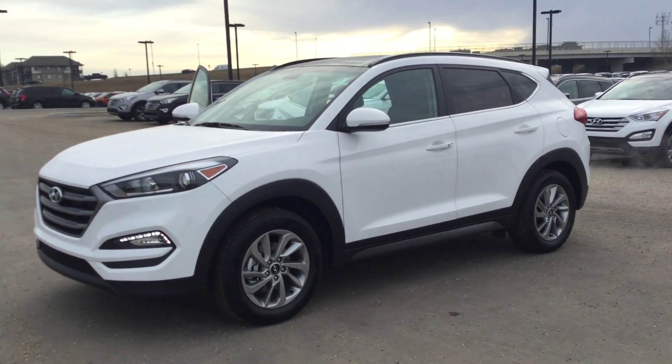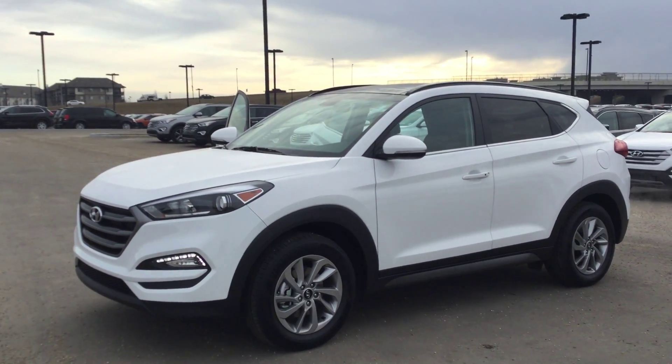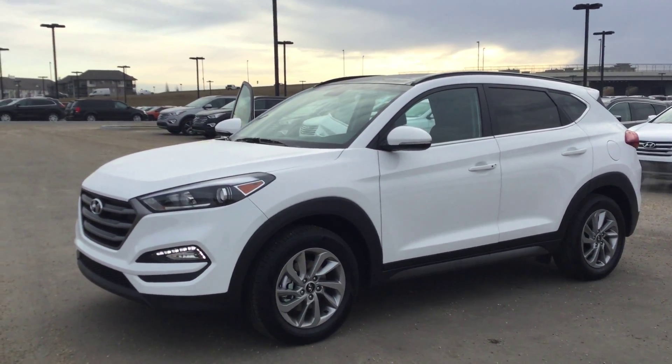Hello Carly, this is Kaylee, sales associate down here at River City Hyundai. We just wanted to say thank you so much for your inquiry on the 2016 Hyundai Tucson. This is going to be a quick video highlighting some of the features that this vehicle has.